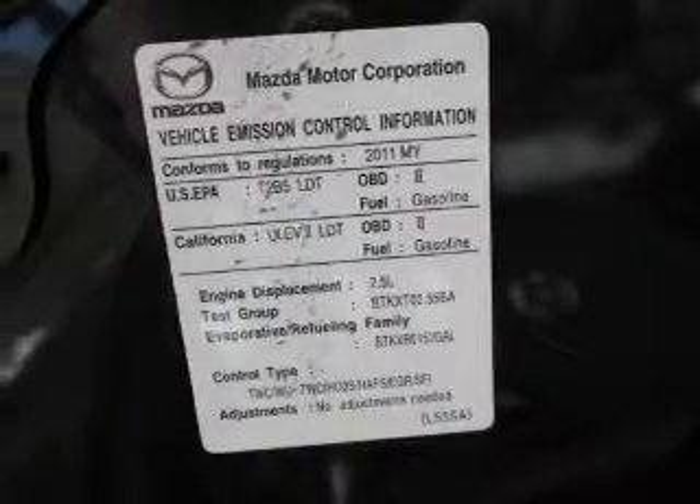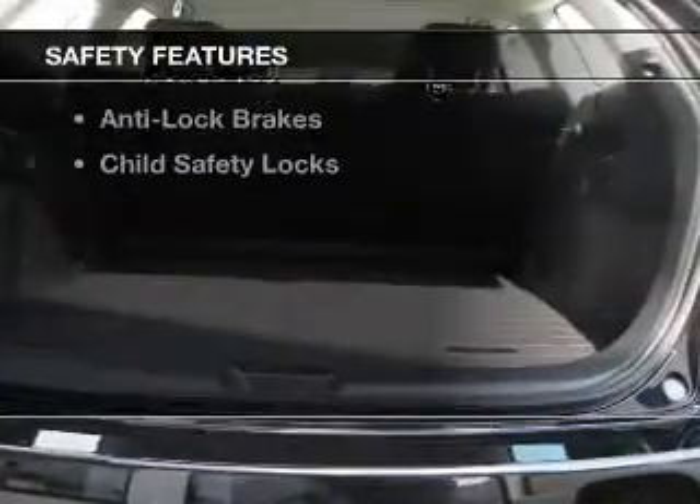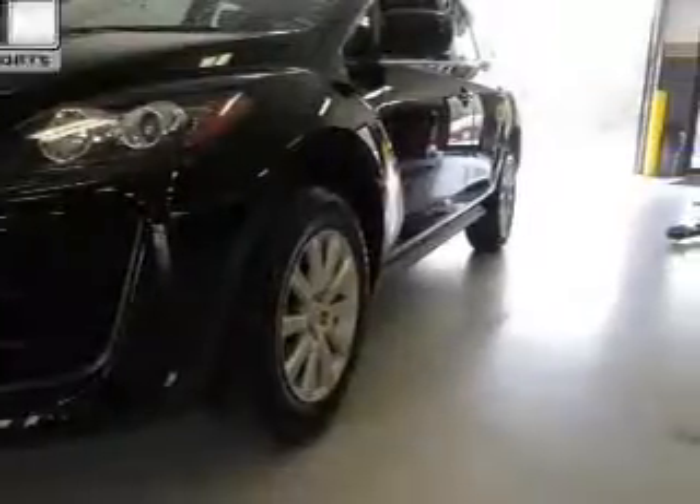Additional features include a trip computer, child restraint seats, air conditioning, power mirrors, and power steering. Safety was made a priority with side airbags, brake assist, a passenger airbag, low tire pressure warning, anti-lock brakes, and child safety locks.